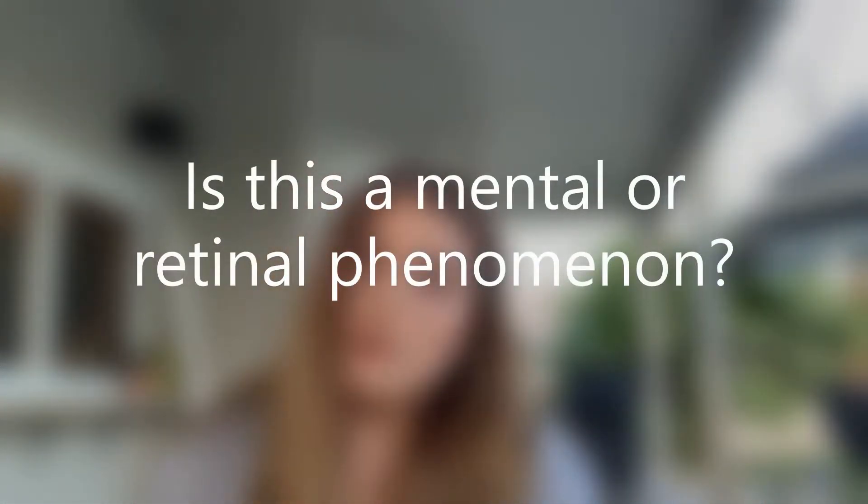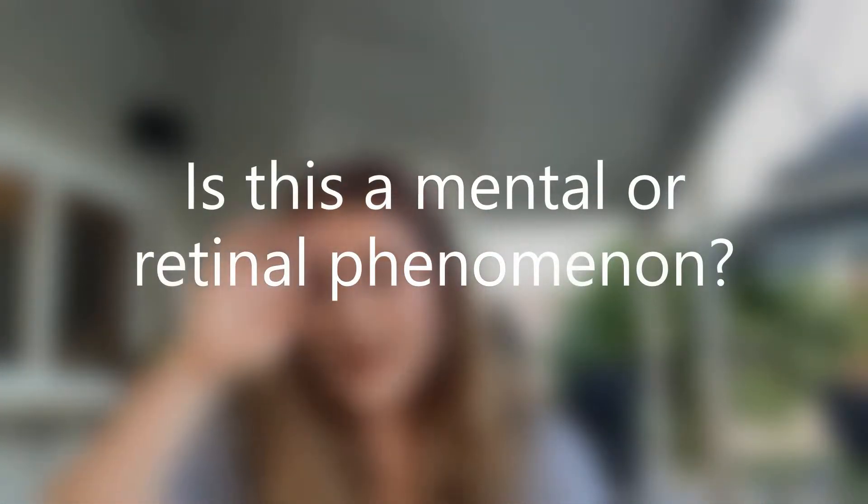Now that we have a lot of the basics out of the way, I'd like to raise a question for you to think about or discuss: What do you think causes persistence of vision? Is it a mental or retinal phenomenon? Does persistence of vision occur because it takes our mind time to compute what our eyes are seeing, or is it because an image is actually burned onto our retina?